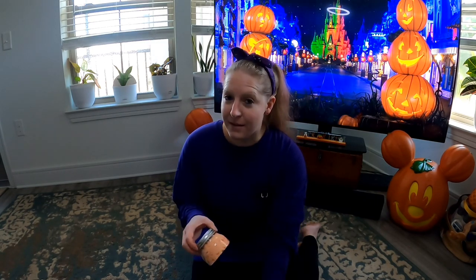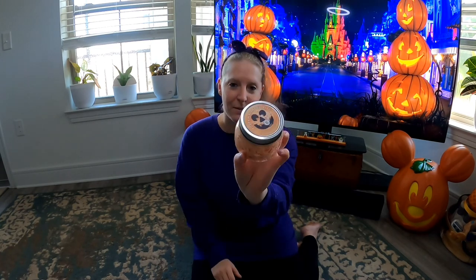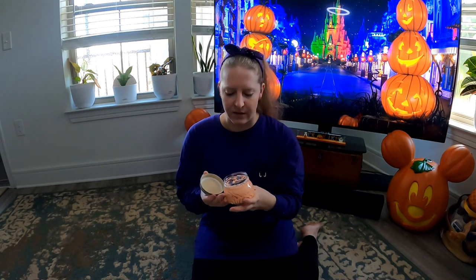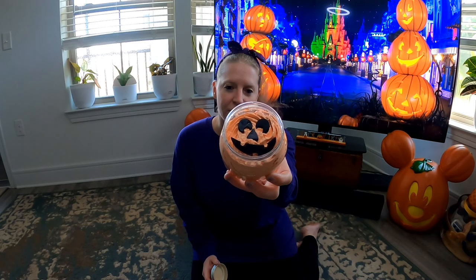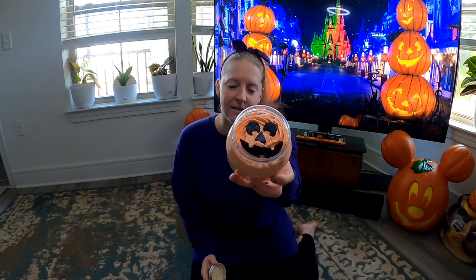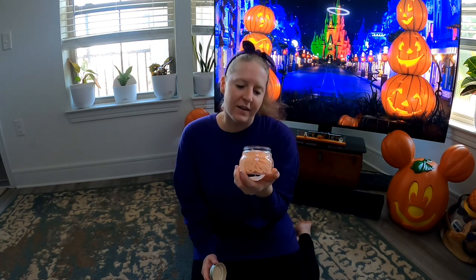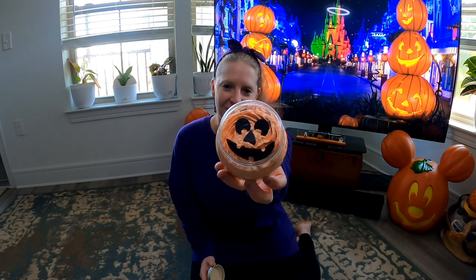And to go with the pumpkin body butter, we got the pumpkin sugar soufflé, which is so good. It smells the same as the body butter, maybe a little bit lighter, but it's perfect for fall — for scrubbing all those dry skin areas and getting a little extra self-care. And look at the little jack-o-lantern on the soap, it's so cute!